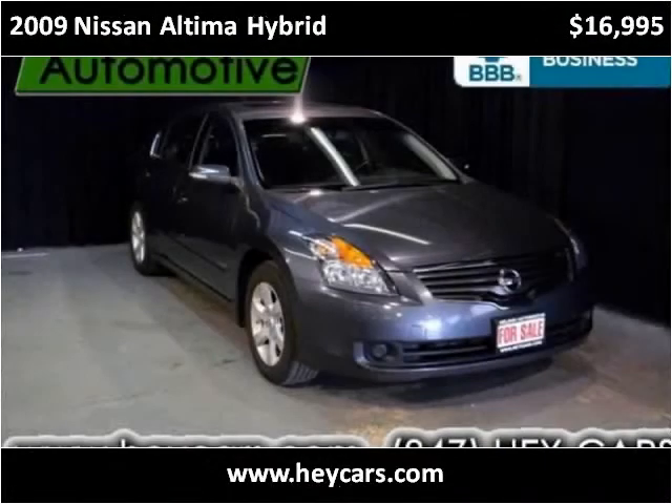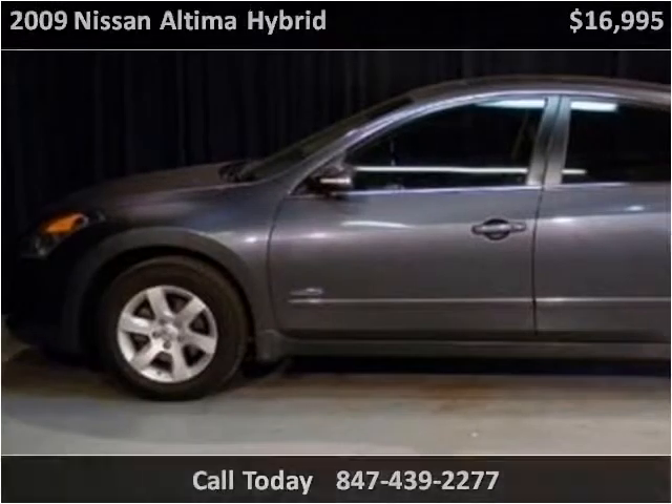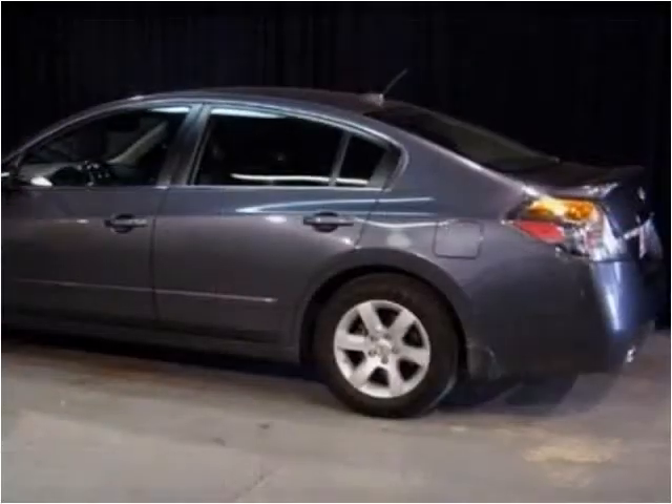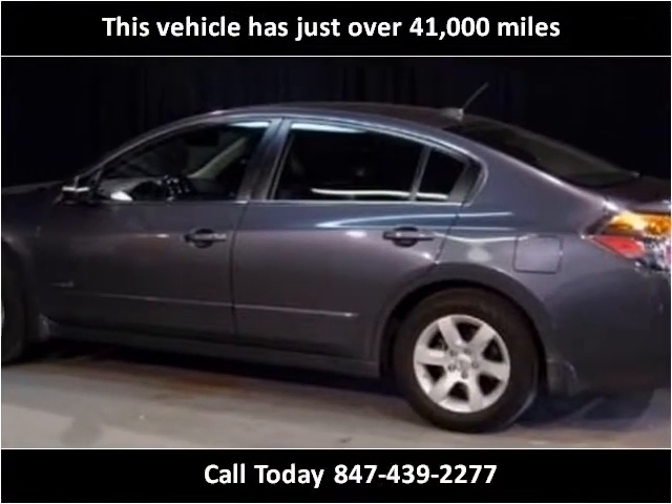This 2009 Nissan Altima Hybrid is available from Nelson Automotive. This vehicle has just over 41,000 miles.